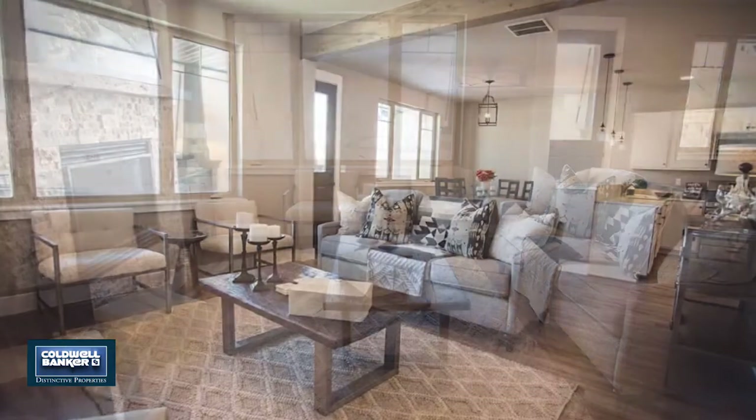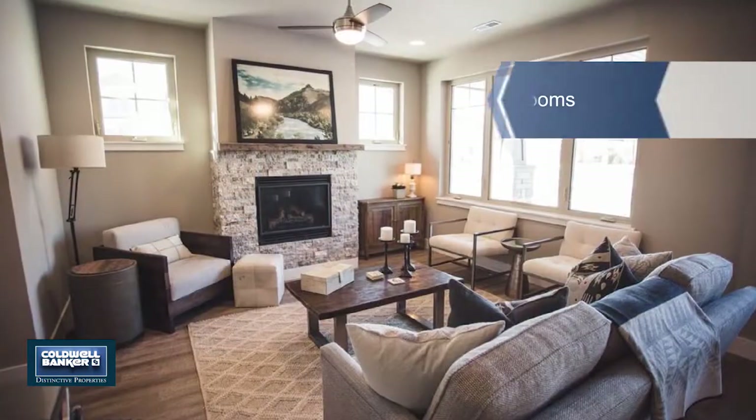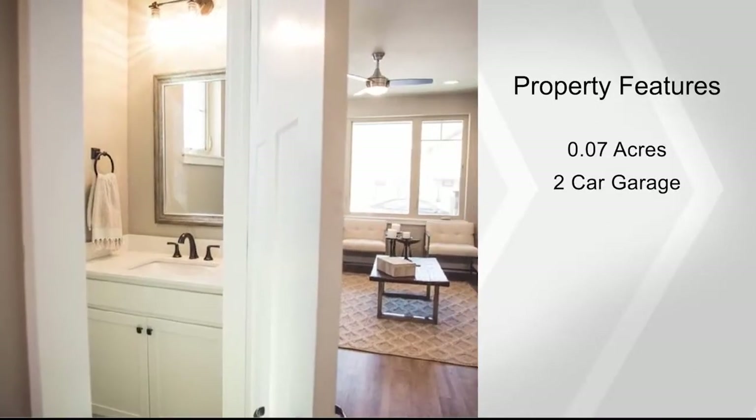Each home has upgraded finishes and buyers who get their new home under contract early will have the ability to pick some finish options and select upgrades. All homes have quartz countertops and stainless steel appliances. Call Kelly today to discuss your new home.